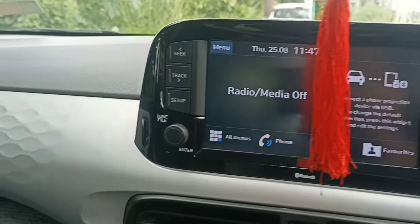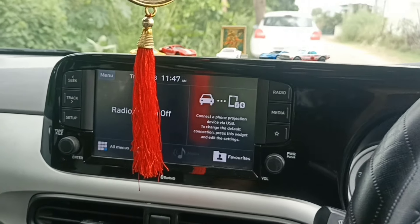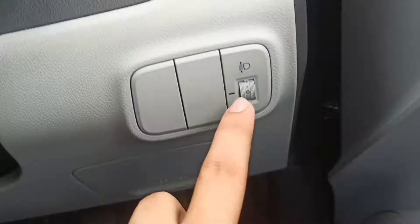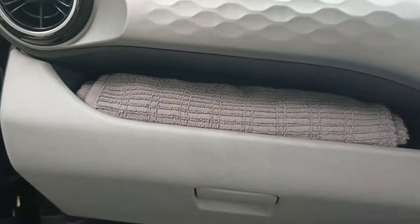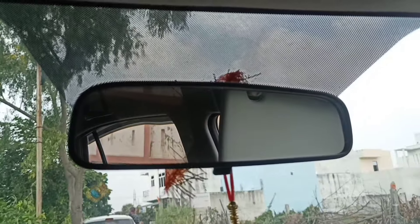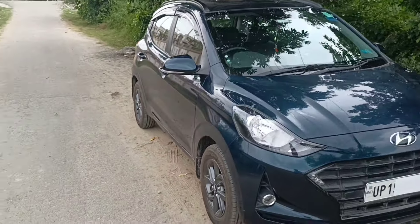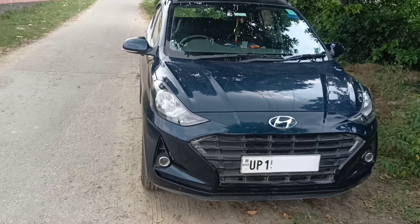You get Bluetooth connectivity in the infotainment system so you can play music wirelessly. On the left stalk you get wiper controls, and on the right you get light adjustment controls and switch options. In the dashboard bottom there is a decent storage space. The sun visor for the driver is also manually adjustable. Overall, this car's price range offers a lot of features and premiumness.